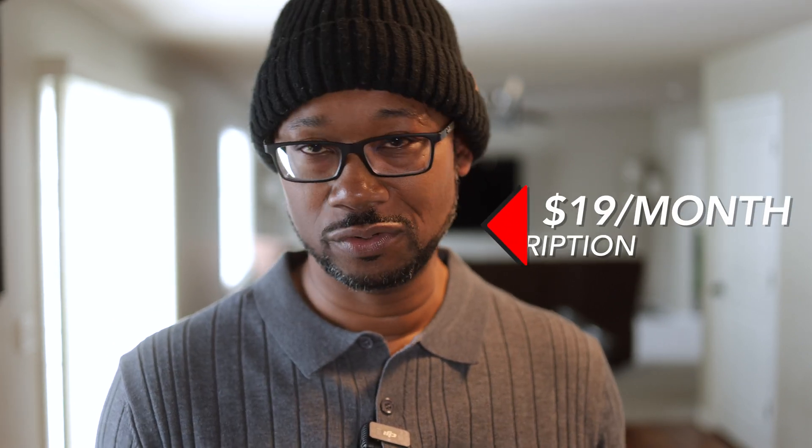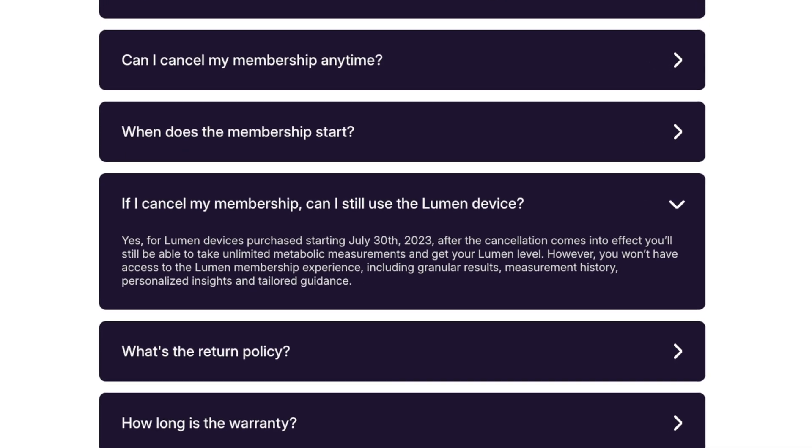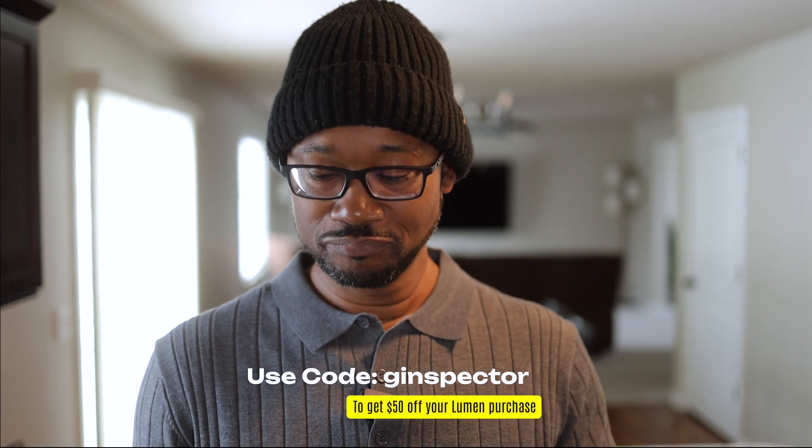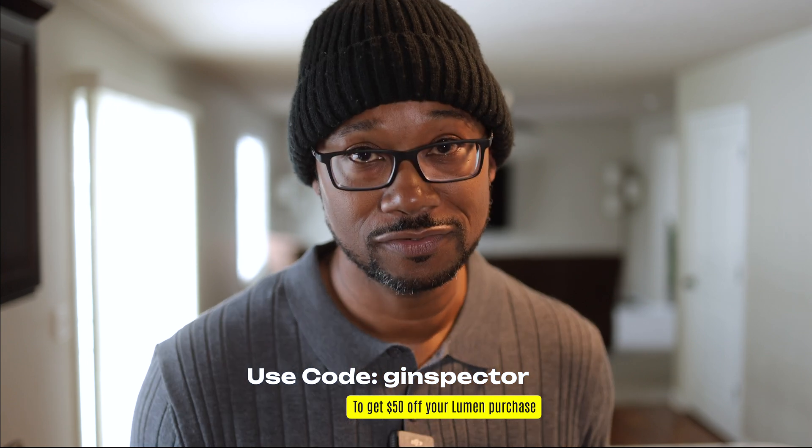As long as you understand what it can and cannot do — which I hope this video has helped explain — it's a great tool. Pricing: the device itself is $359, but they sometimes run sales and you can get it as low as $199. There is also a subscription of $19 per month to get all the detailed information from the app. If you cancel your subscription, you can still get reading results but won't get the detailed information, measurement history, or macros. If you're interested, use code G-Inspector to get $50 off your purchase. I also left a link in the description box and pinned in the comments.